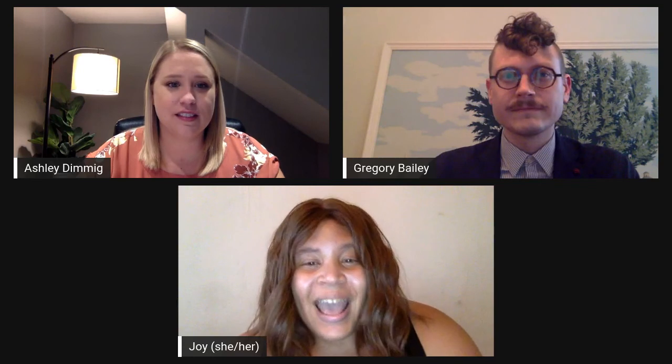Welcome everyone to another digital program here at the Walters. My name is Joy Davis and I am the manager of adult and community programs here at the Walters Art Museum. This evening I have the pleasure of introducing two amazing Walters staff members: Ashley Dimmick, the Wheeler Mellon Postdoctoral Curatorial Fellow in Islamic Art, and Gregory Bailey, Senior Objects Conservator. Welcome Ashley and Greg.